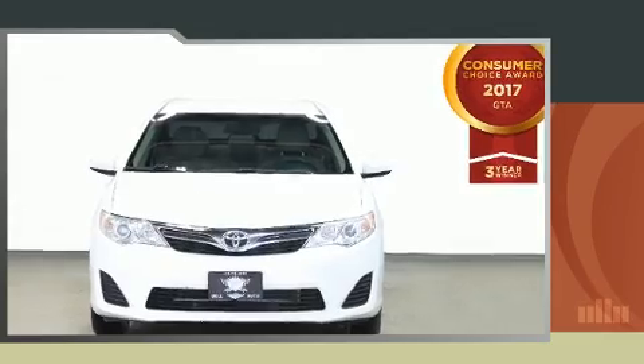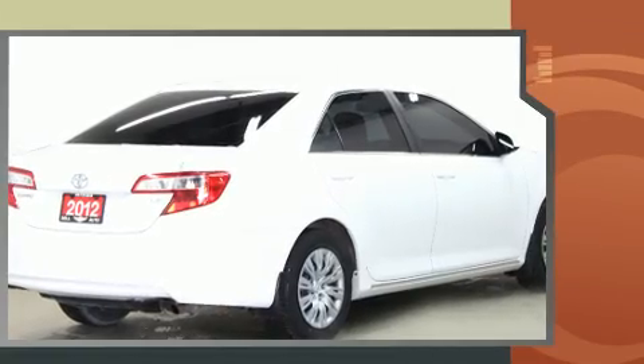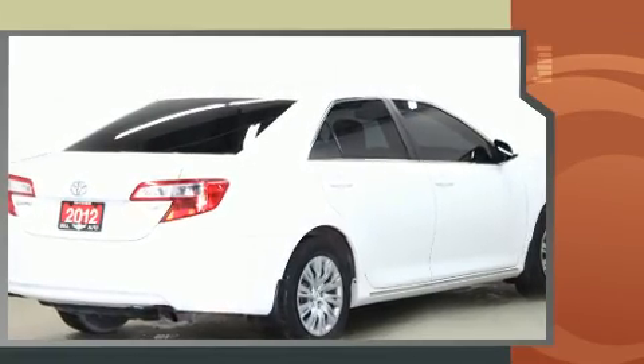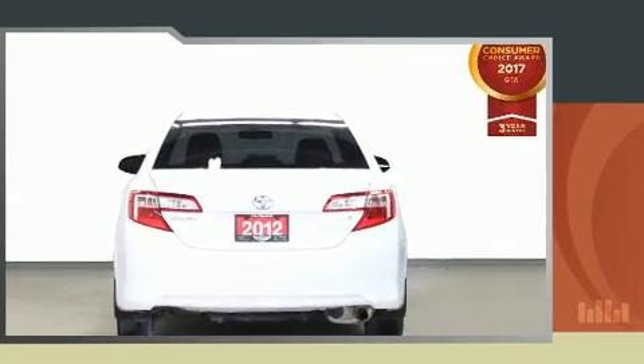Experience driving perfection in the 2012 Toyota Camry. This four-door, five-passenger sedan still has less than 90,000 kilometers. Under the hood, you'll find a four-cylinder engine with more than 170 horsepower. And for added security, Dynamic Stability Control supplements the drivetrain.